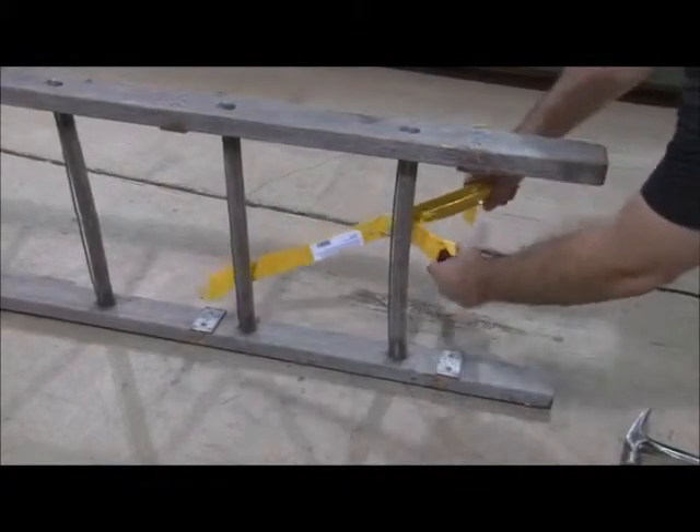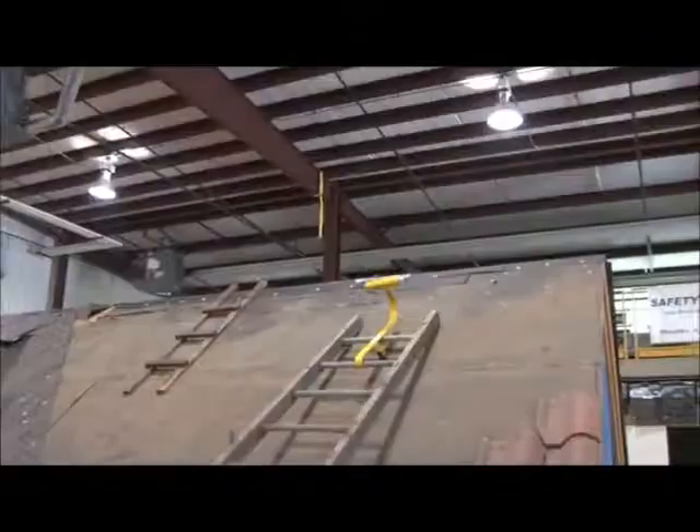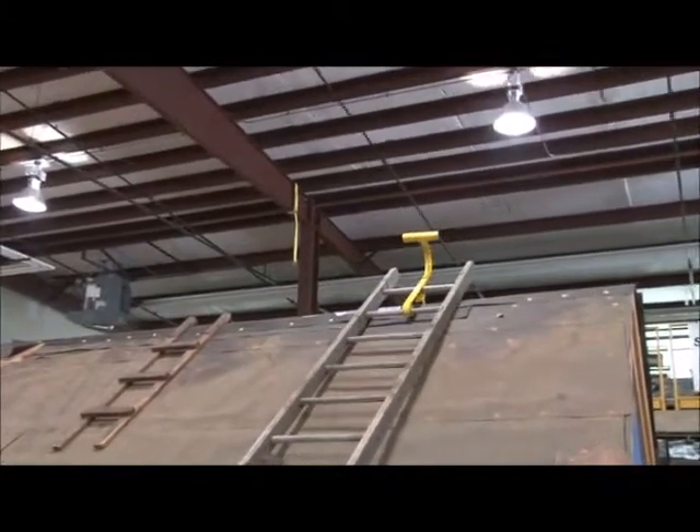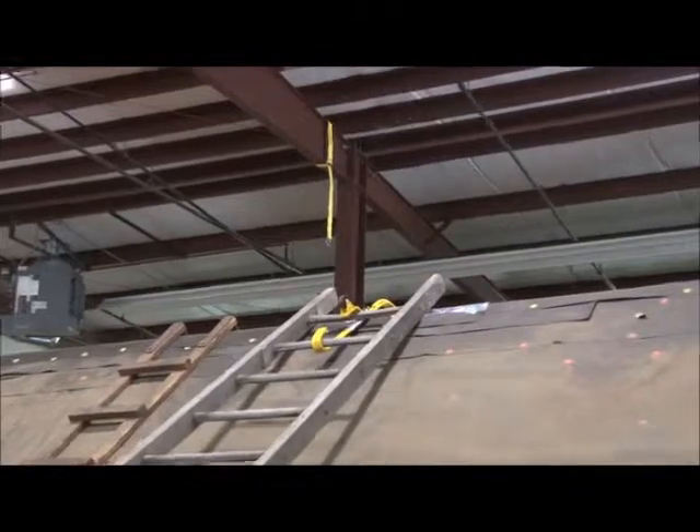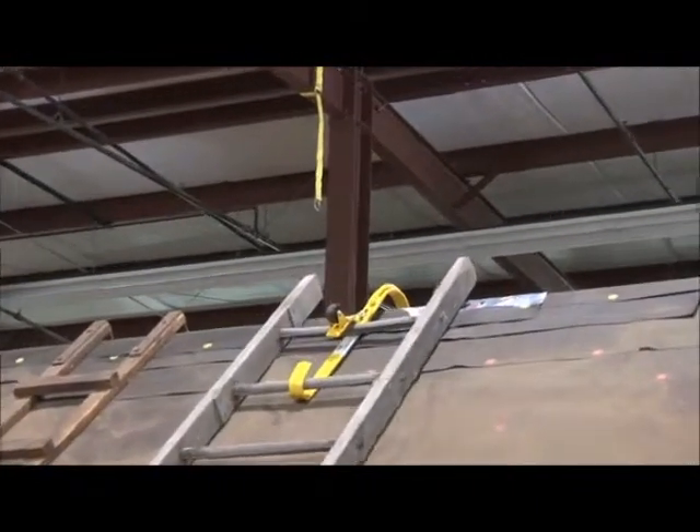With Acro's 11082 ladder hook, simply attach the hook to the top two rungs of a ladder section. Then just roll it up the roof and flip it over. The wheel allows it to be positioned easily and prevents damaging shingles or getting caught.